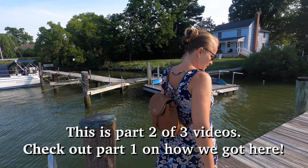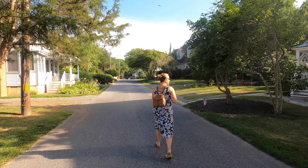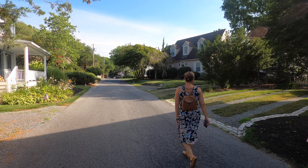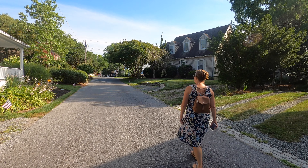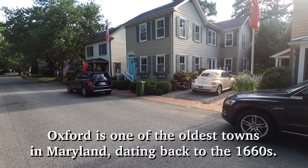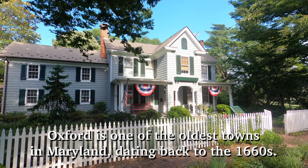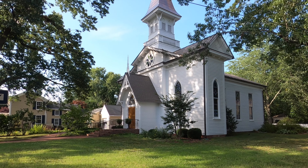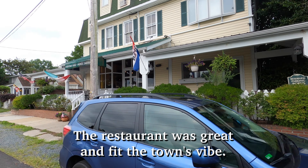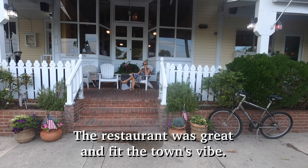Happy dog. I hear the church bells. That is so nice.